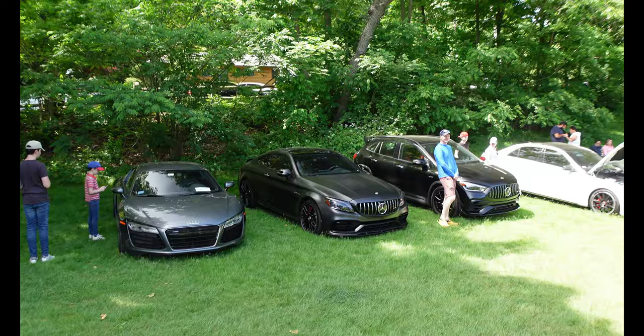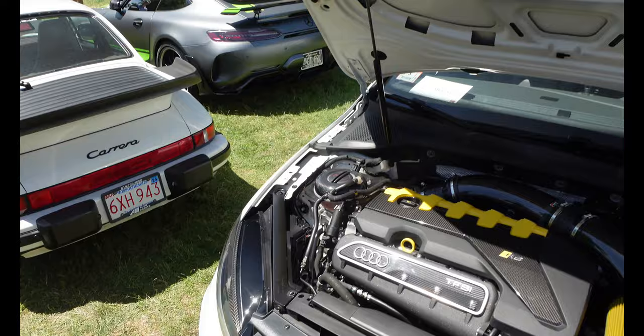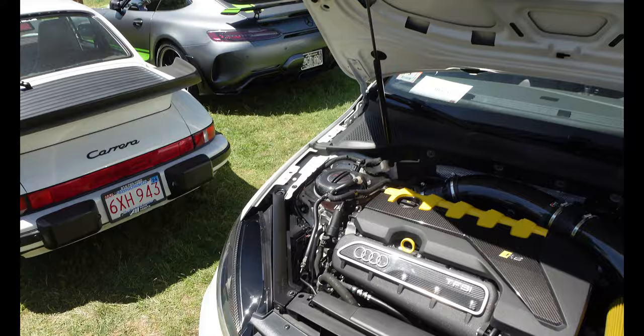We got an R8 over here in the cut. Got the AMG over here, a couple other Mercedes tucked in — really nice Mercedes too. Check this out — all-four RS3 engine, crazy.